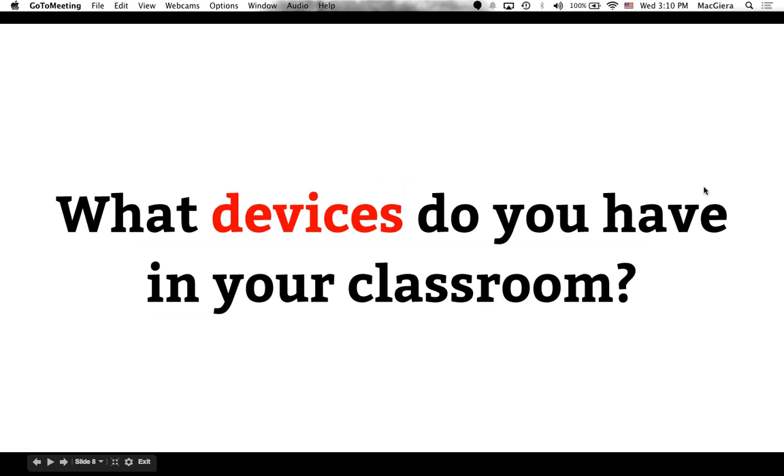About 91% of votes are in. The majority of folks on this webinar have a cart checkout system where they're able to check out devices from a cart rather than having devices in their own classroom. We have a pretty even split of iPads and tablets versus Chromebooks and netbooks. There are different activities I'll share that work better with one device than another, and we can also talk about ways to modify some of these activities should you not have access to the same tools.